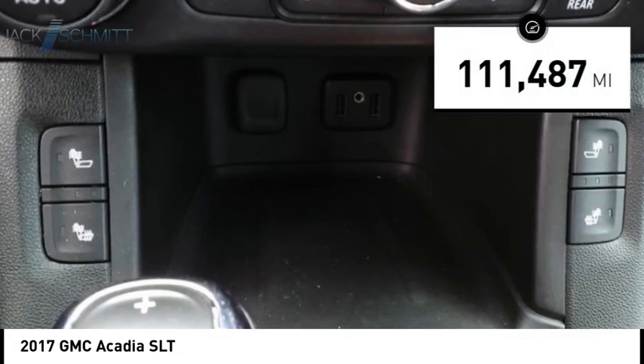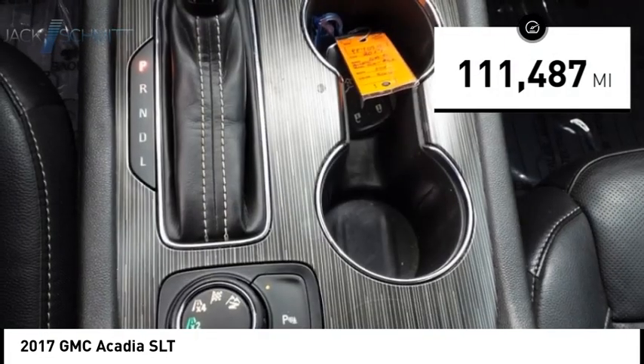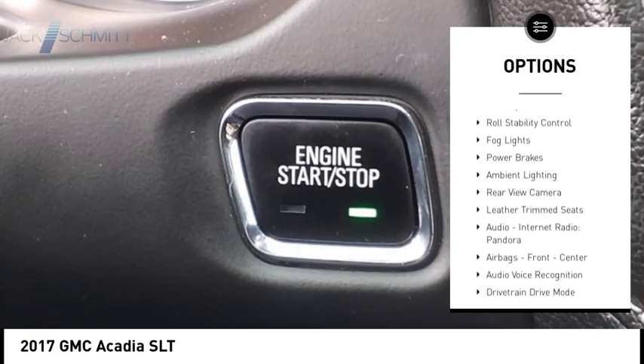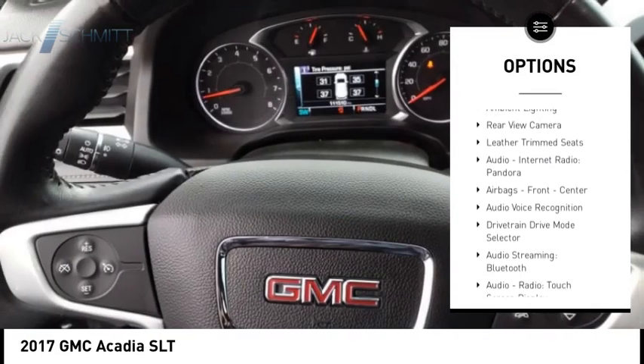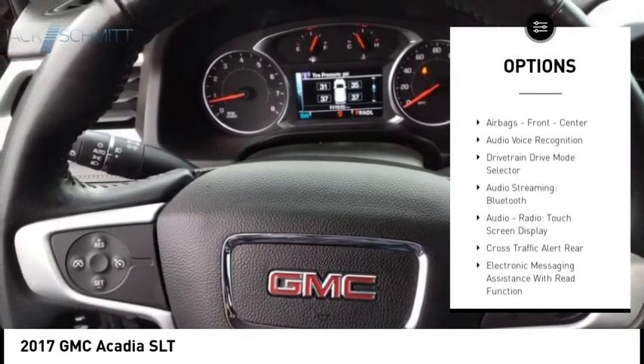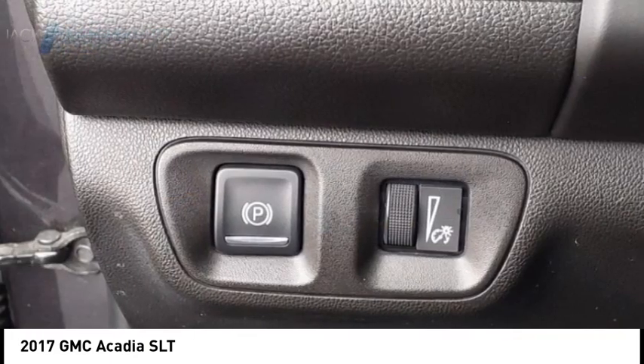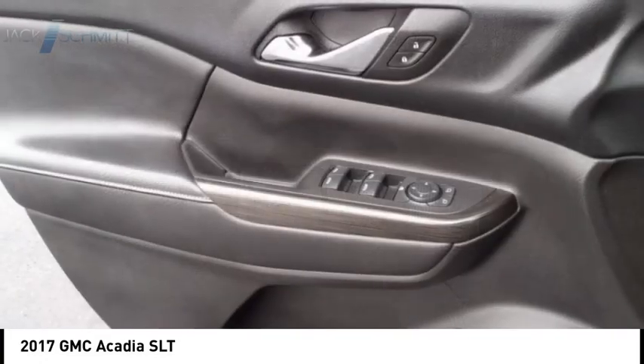This vehicle has less than 115,000 miles. Here are some of this vehicle's great options: remote engine start, traction control, stability control, roll stability control, fog lights, power brakes, ambient lighting, rear view camera, leather trim seats, audio, internet radio, and Pandora.